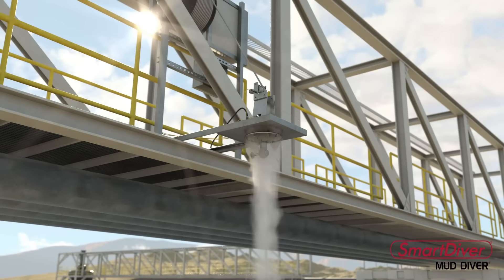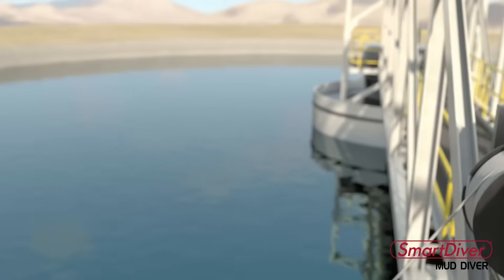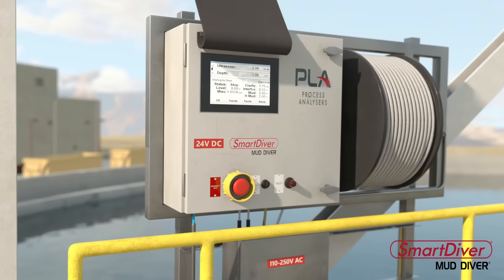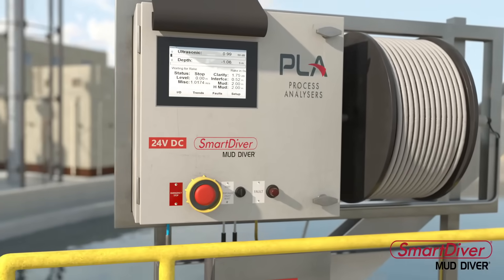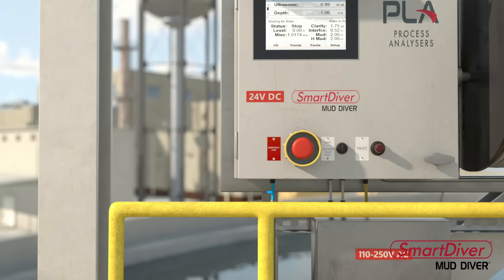The Smart Diver's onboard programmable logic controller, PLC, ensures that the system is easily adapted to your operational requirements. PLC outputs are displayed on an HMI at the control panel, and can be integrated with the plant's distributed control system, DCS.